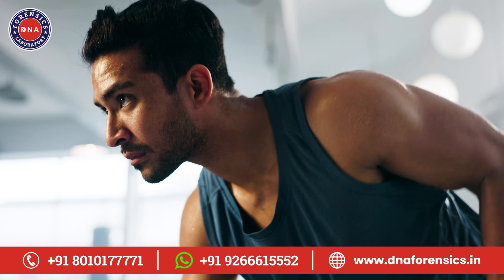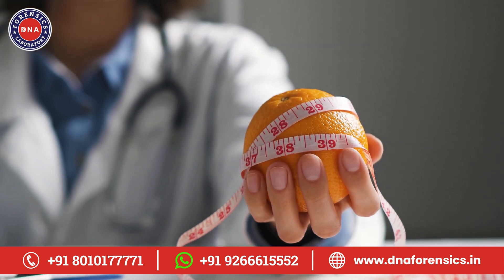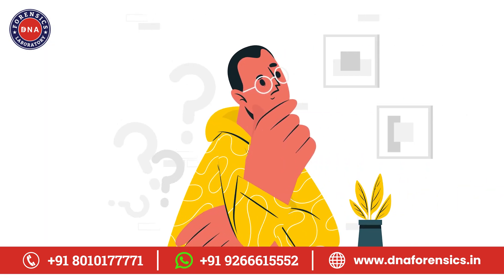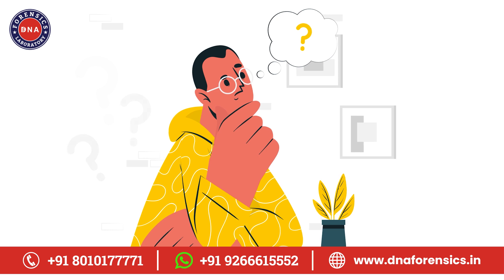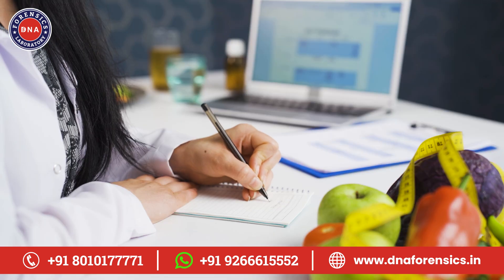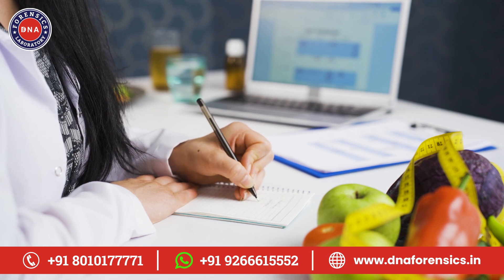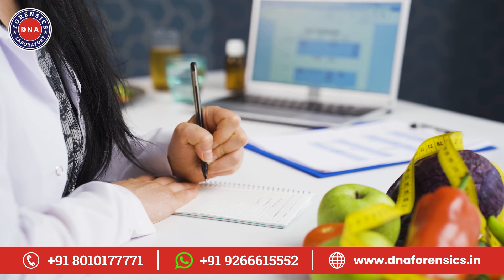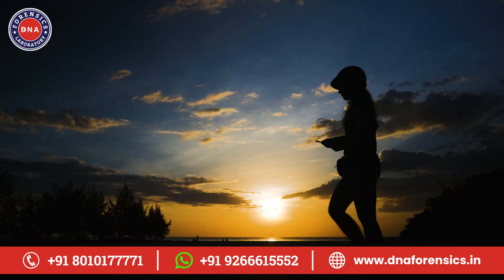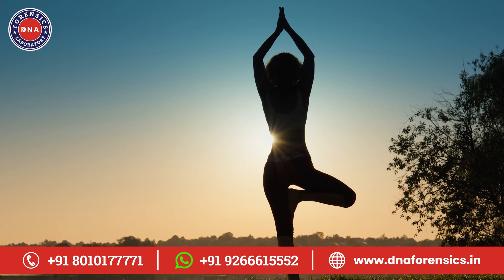You might learn that your body responds best to high-intensity workouts, or that you should increase your intake of certain vitamins. Maybe you'll discover that you're sensitive to gluten or dairy. Armed with this information, you can make informed decisions about your health. You can choose exercises that your body will respond to best, adjust your diet to avoid foods that might be causing issues, and focus on nutrients that your body might be struggling to process. The best part? This isn't a one-size-fits-all approach — it's a personalized roadmap to your best health. It takes the guesswork out of wellness and puts you in the driver's seat.